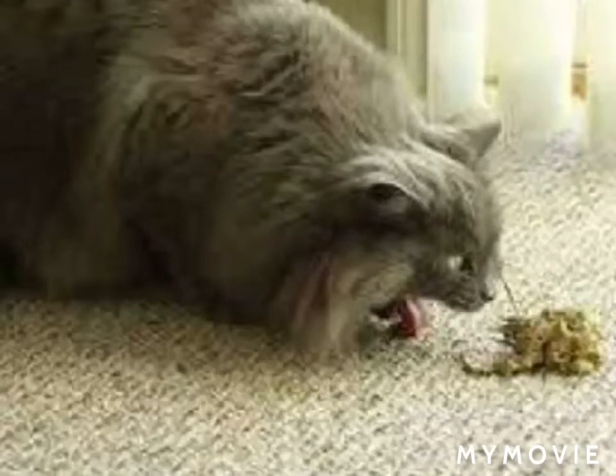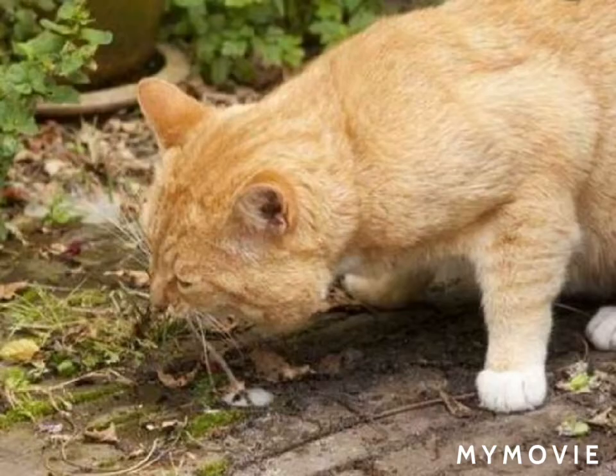Today I'll tell you why cats do hair vomiting. This is common in long-hair breed cats and dogs, like Persian cats and German Shepherd or Husky, so this covers both dog and cat breeds.